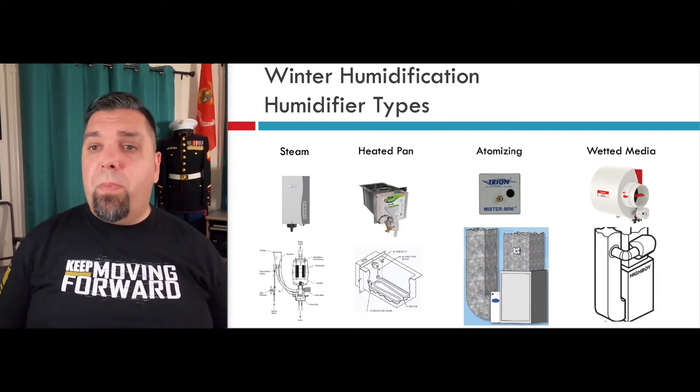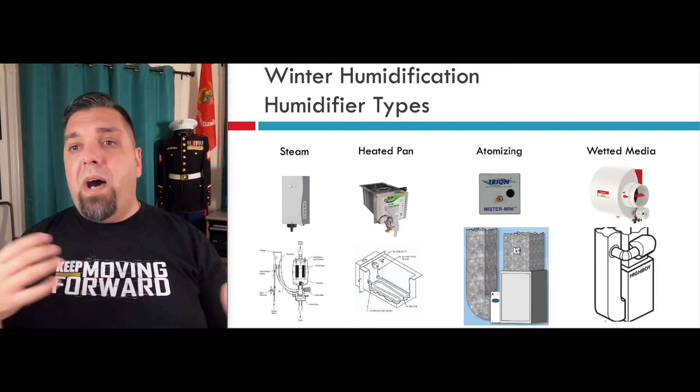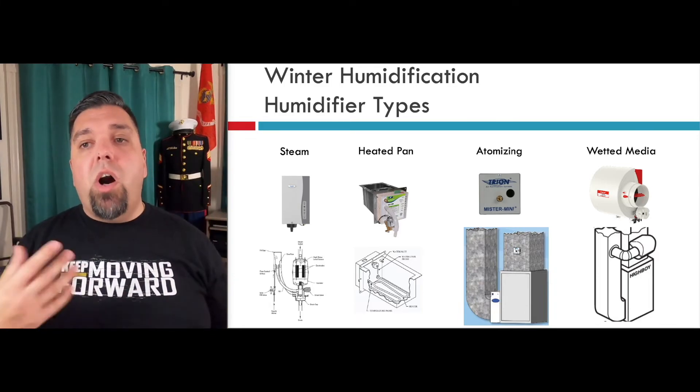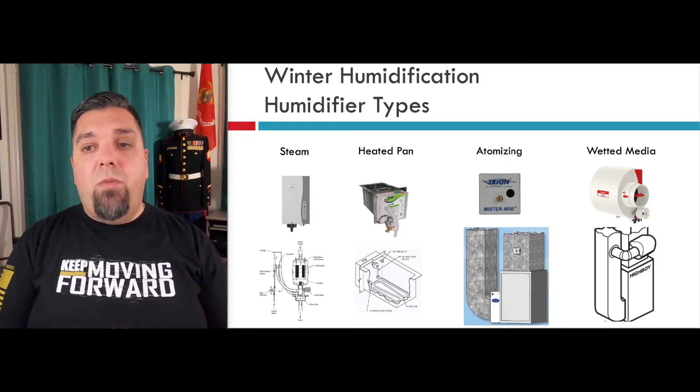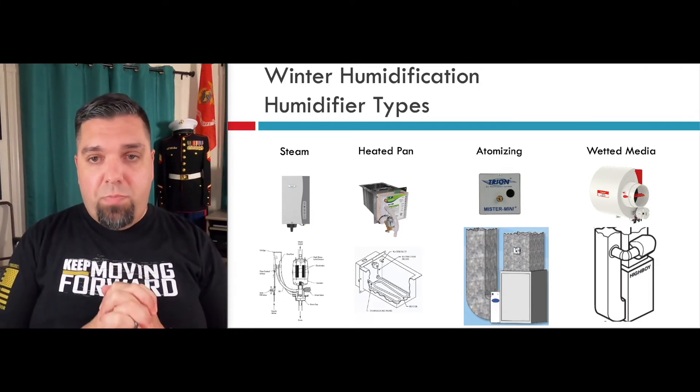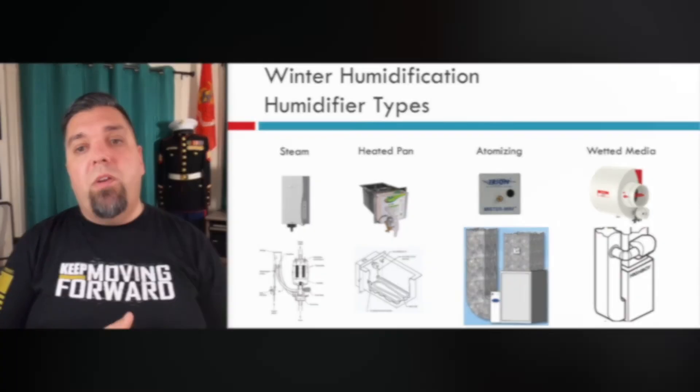Wet media style aren't so bad — there are options that shut the water off instead of constantly running. There's bypass, there's power — a lot of options out there for adding humidifiers. If you have a forced-air system, this shouldn't be negotiable. It should just be part of your installation and your offer. Do the right thing for the home and add a whole-house humidifier.